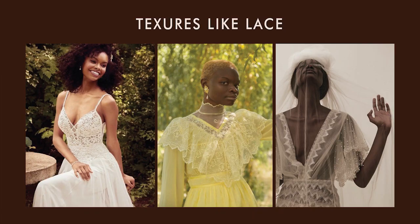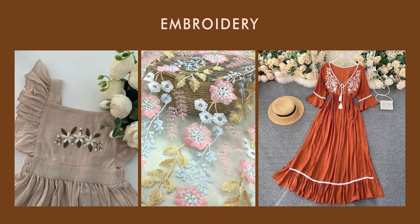Textures like lace are ideal — they can also be sheer or solid. You can pair a simple dress that has lace accents with a hat or a scarf and your cottagecore outfit is completely ready to go. Embroidery can give your outfit the final touch it needs. You can buy your pieces already embroidered, or you can do it yourself and make a completely unique piece. Broderie anglaise and Swiss dot are perfect textures for cottagecore.